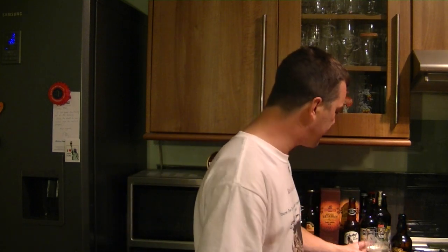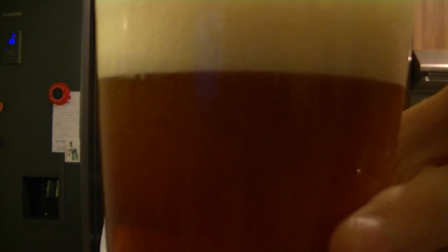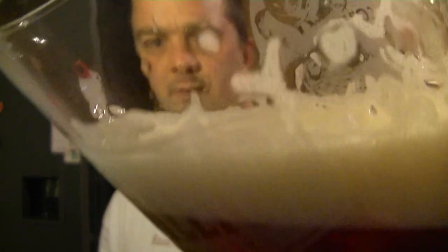Cotley Brewery supports the Hawk and Owl Trust - there's a telephone number for the Hawk and Owl Trust, but if you're watching in America there's no need to give that out. Look at this beer, look at the quality in this beer. It's wonderful, absolutely wonderful.